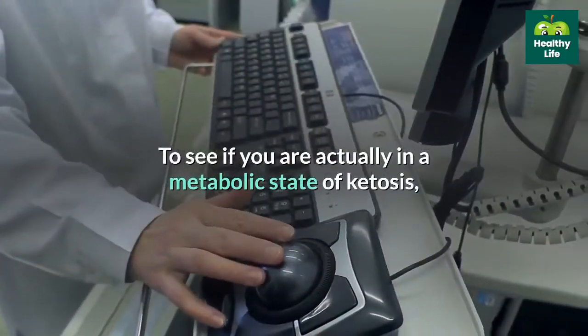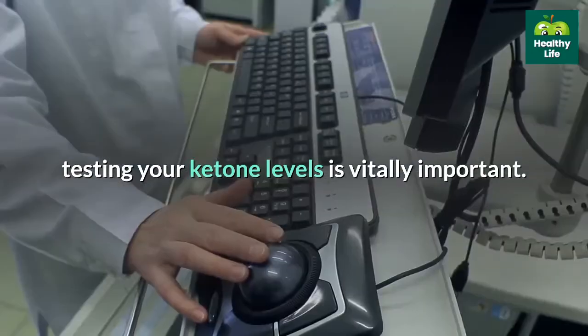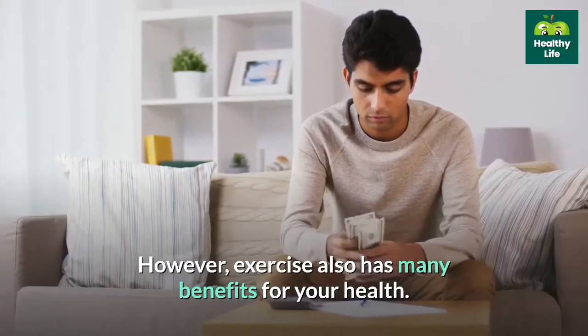To see if you are actually in a metabolic state of ketosis, testing your ketone levels is vitally important. However, exercise also has many benefits for your health.